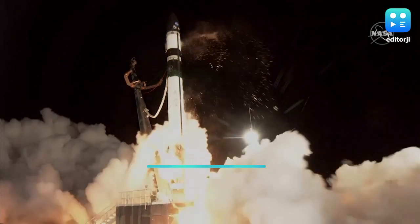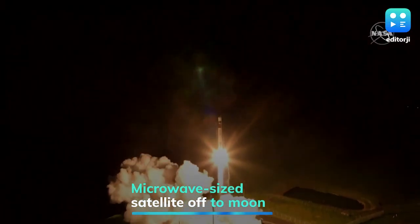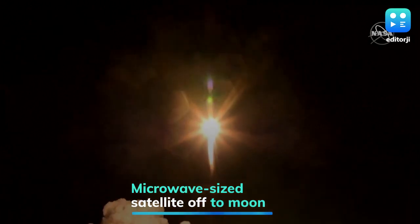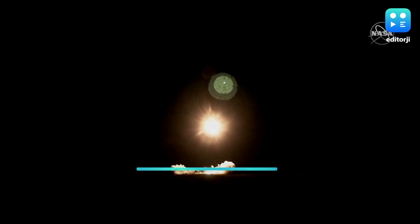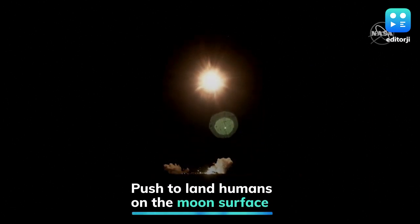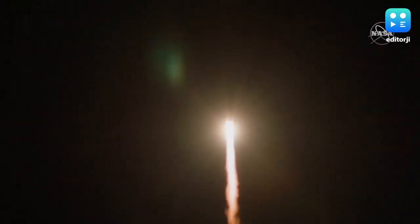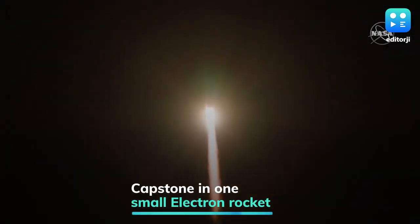A satellite the size of a microwave oven successfully broke free from its orbit around Earth on Monday and is headed toward the moon — the latest step in NASA's plan to land astronauts on the lunar surface again. It's been an unusual journey already for the CAPSTONE satellite. It was launched six days ago from New Zealand's Mahia Peninsula by the company Rocket Lab in one of their small Electron rockets.